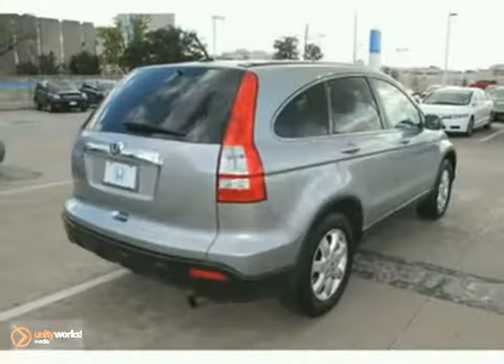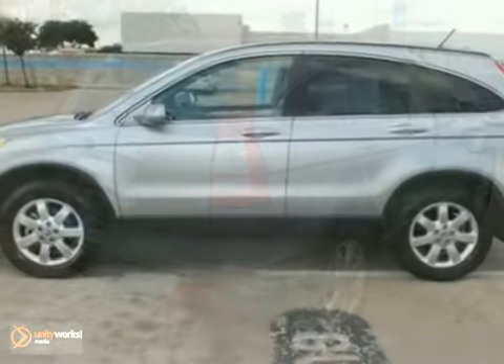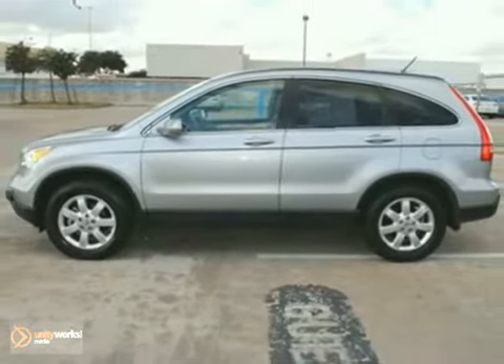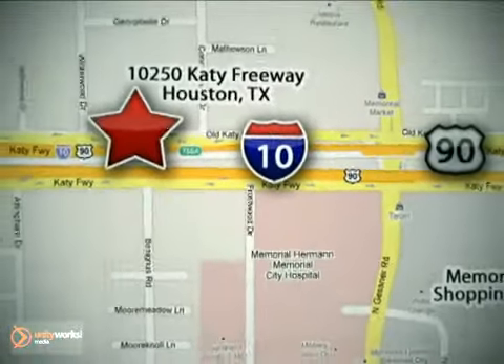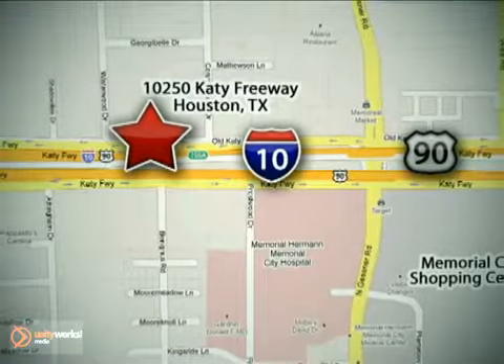Goodson Honda is the home of the free lifetime warranty. Come take it for a test drive today. Call or stop in today. We're here to help. Goodson Honda West at I-10 West and Kestner, or on the web at GoodsonHonda.com.